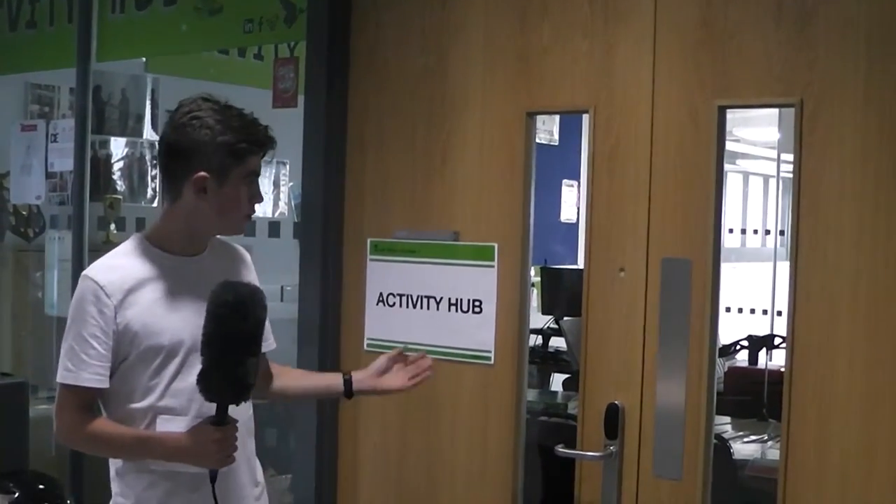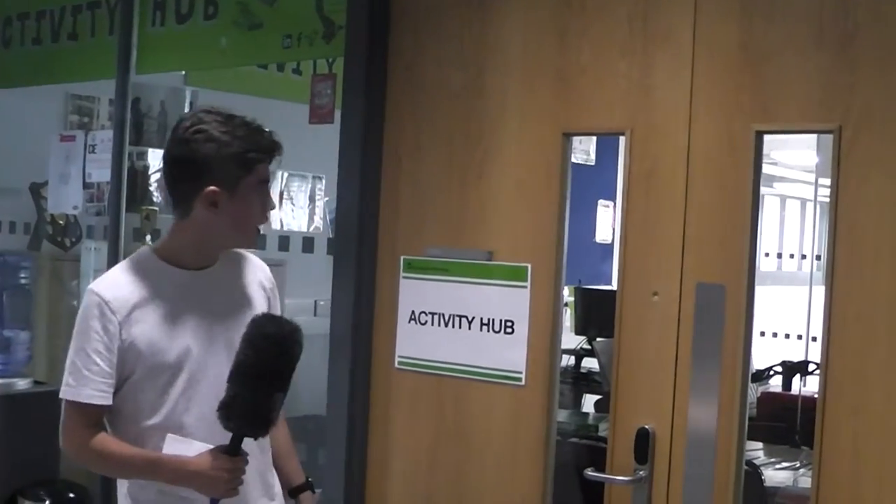I'm now currently stood outside Sports Administrator James' office. His office overlooks the sports hall, so he's on the second floor just upstairs. Any sports-related queries or extracurricular activities, James is your man to ask.